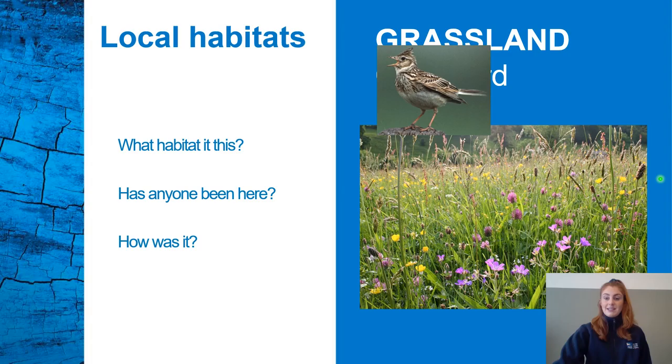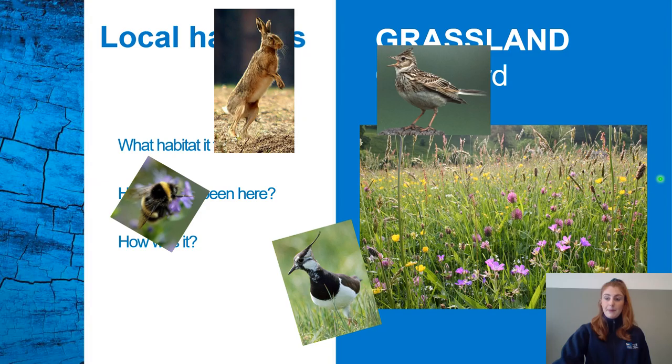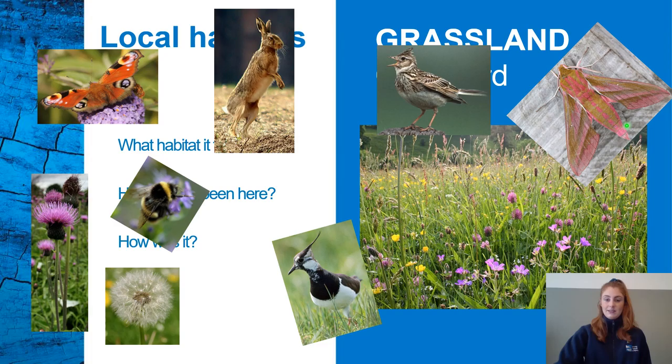We can see a skylark, a brown hare, a lapwing — another type of bird. A bumblebee, which loves the wildflowers and is really important as a pollinator. A peacock butterfly — did you know that peacock butterflies have these special markings that look like eyes to predators when they look down on it? This scares them off and protects the butterfly from getting eaten. A Scottish thistle, which is a flower of Scotland. A dandelion. And an elephant hawk-moth — what beautiful colours it has.